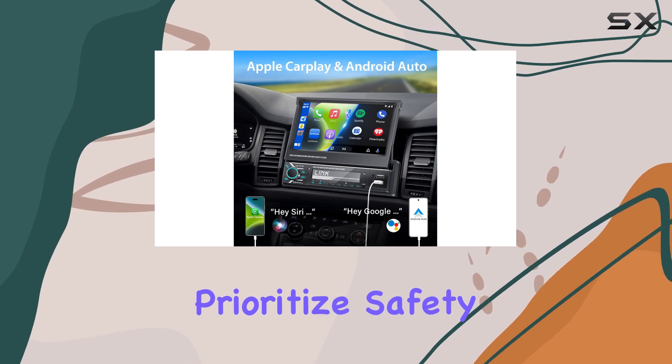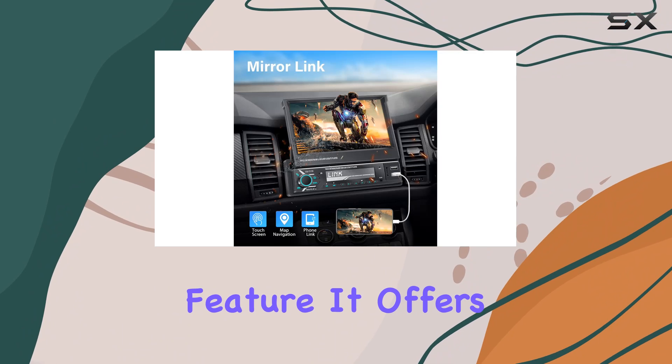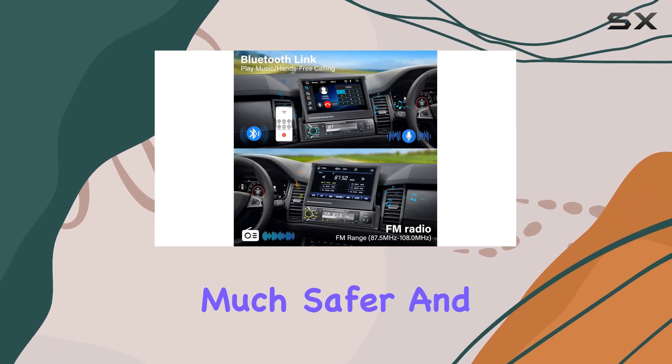For those who prioritize safety along with connectivity, the included backup camera is a standout feature. It offers a 170-degree wide-angle view and comes equipped with night vision, making parking and reversing much safer.